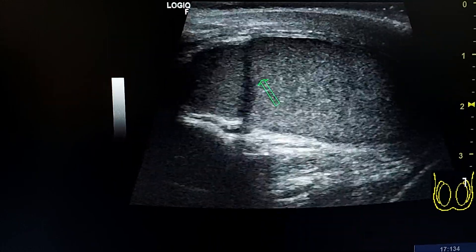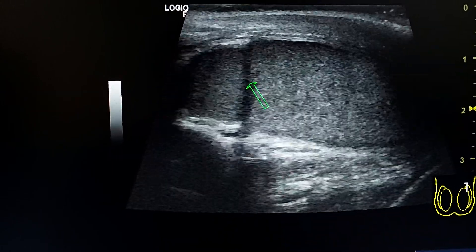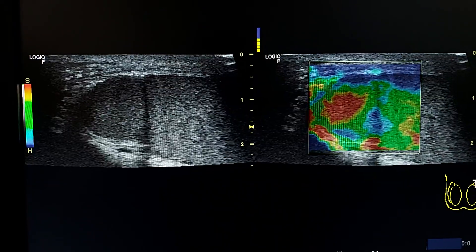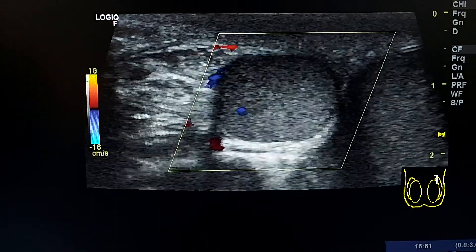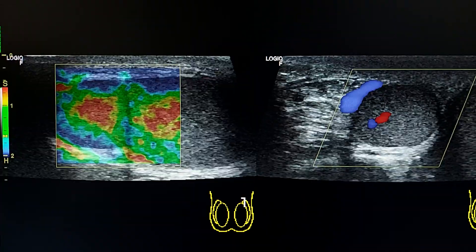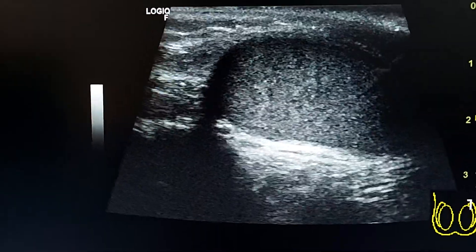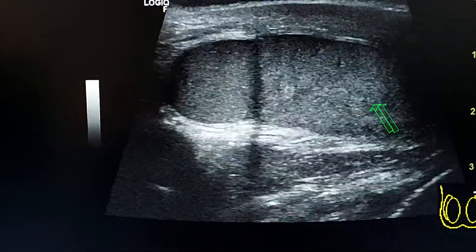It was suspected firstly as a mass lesion, but later by MRI was confirmed to be a normal supernumerary testes. Here we see that too by elastography — a normal small testes at the upper pole which is accessory, and this is the main testes.